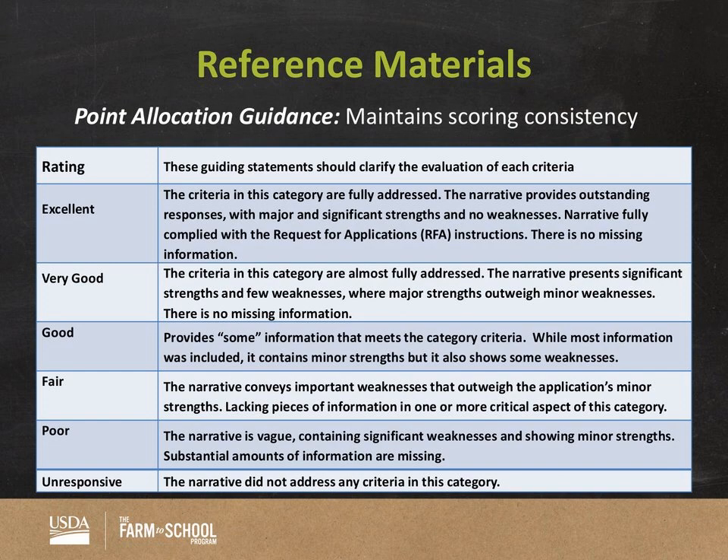The Point Allocation Guidance Document is an additional document to use while evaluating your applications. It provides a definition of what each rating means — so for excellent, very good, and good, it gives guidance on what that means as you evaluate grant applications. This document is really helpful for maintaining scoring consistency, not just across reviewers but also across teams, which is why we provide the rating, the definition, and the scale for each category in the score sheet.